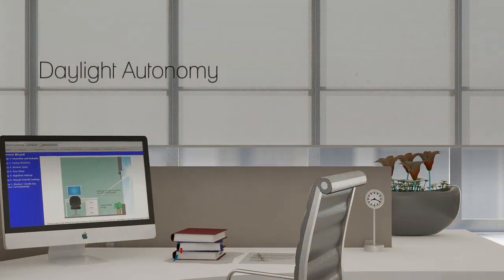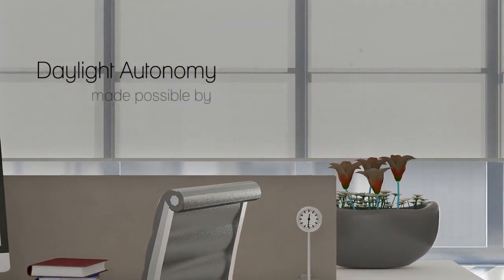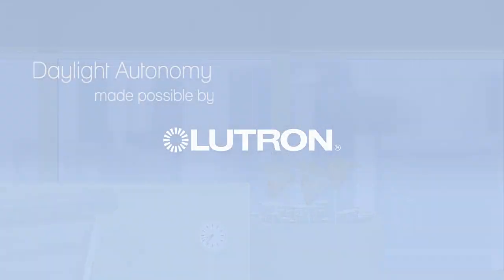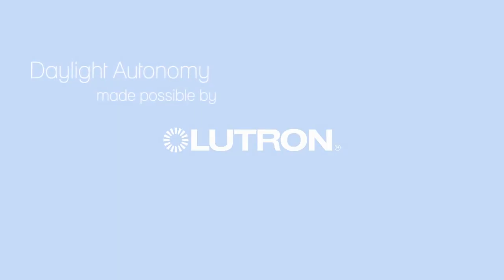Lutron: a leap in technology, a breakthrough in daylight autonomy — inspired by and responsive to the natural elements of our environment.